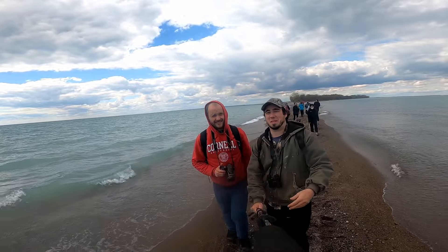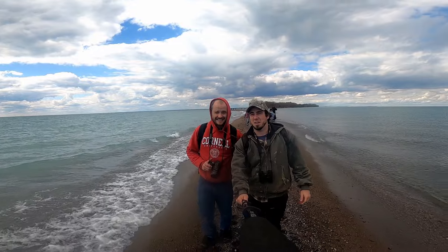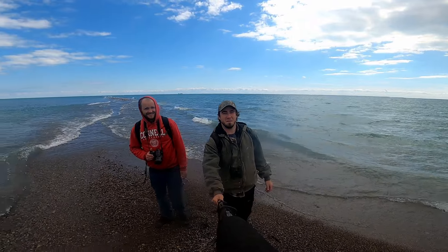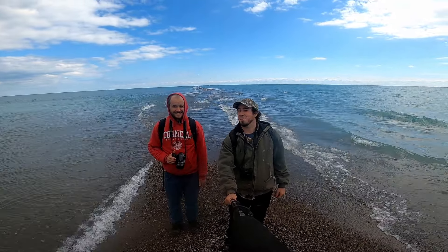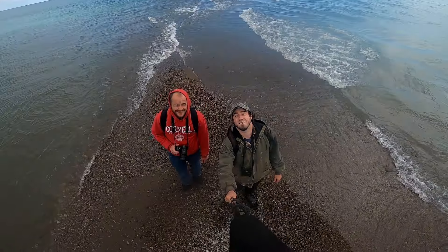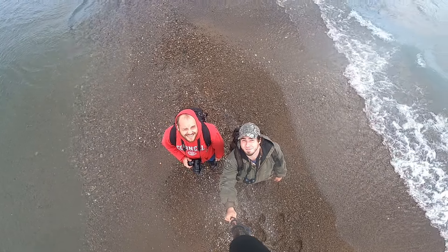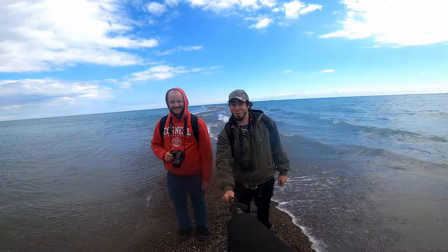Did you know this is actually the most southern point of mainland Canada? Well you would if you watched our other videos where we mention it every time. Because right now in this moment we are the most southern people on mainland Canada — at the time it was shot, not like now now.